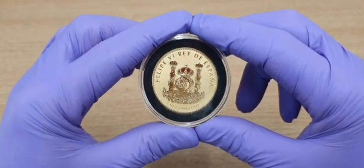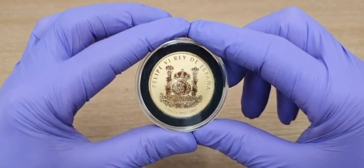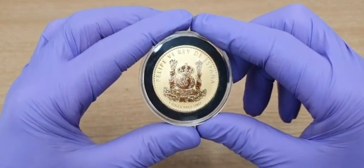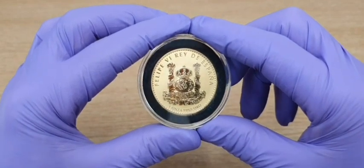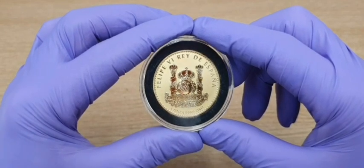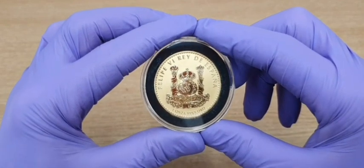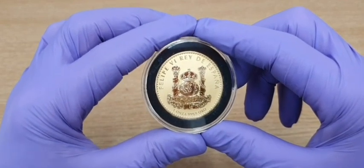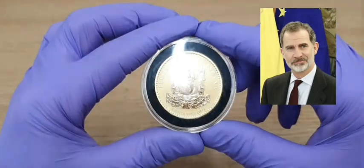This is the obverse of the coin — the back, if you like. It features two globes representing the western and eastern hemispheres of the world, both under a crown and flanked on either side by the Pillars of Hercules. It also has the weight and purity of the coin — one ounce, four nines — along with the legend 'Philippe the Sixth', obviously King of Spain.